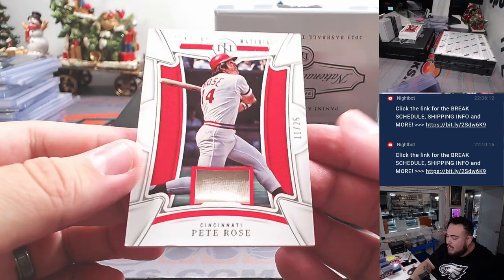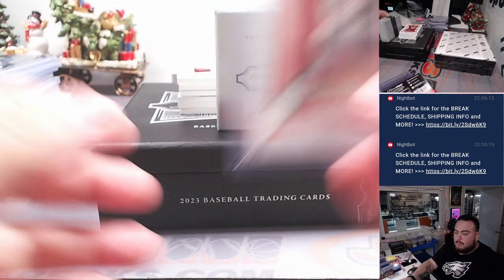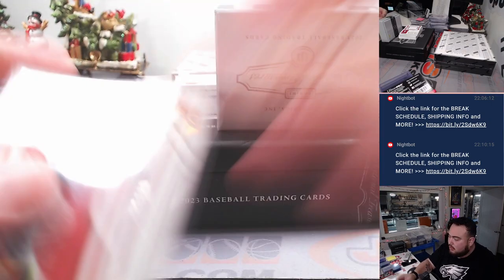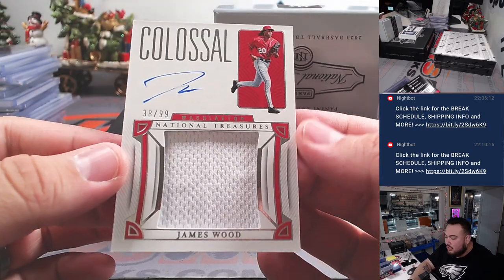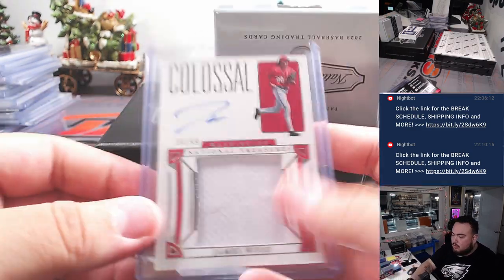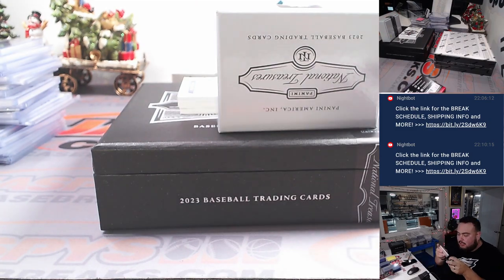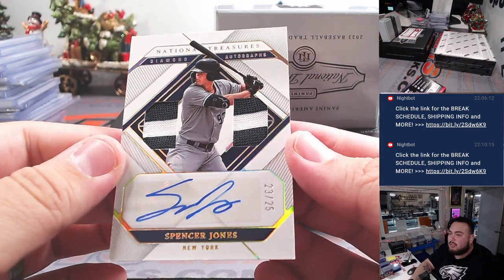We got Pete Rose for Cincinnati to 25 — Pete Rose Cincinnati Reds going to Dylan. And we got a Masataka Yoshida to 25, two-color patch — Red Sox with John. We have a James Wood Colossal for Washington — that's another prospect there for the Nationals going to William. And we got a Rafael Devers Colossal for Atlanta, 94 out of 99 — I remember when he was a Dodger. Atlanta going to Ed. And we got for the Yankees Spencer Jones, 23 out of 25.